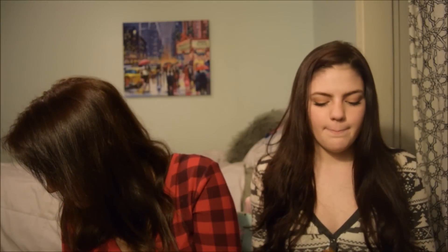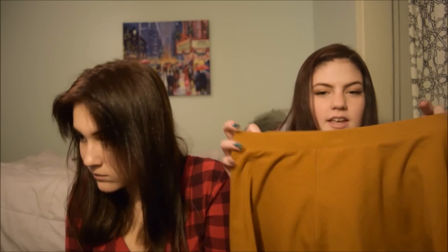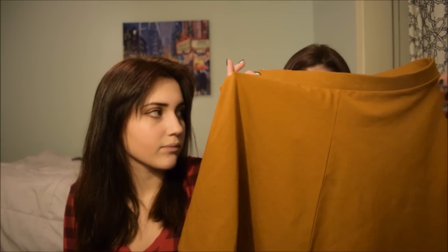Should I show my Forever 21 stuff? Yeah, okay. From Forever 21, I got this mustard — it says sunset gold — like a yellow skirt. I love that color.